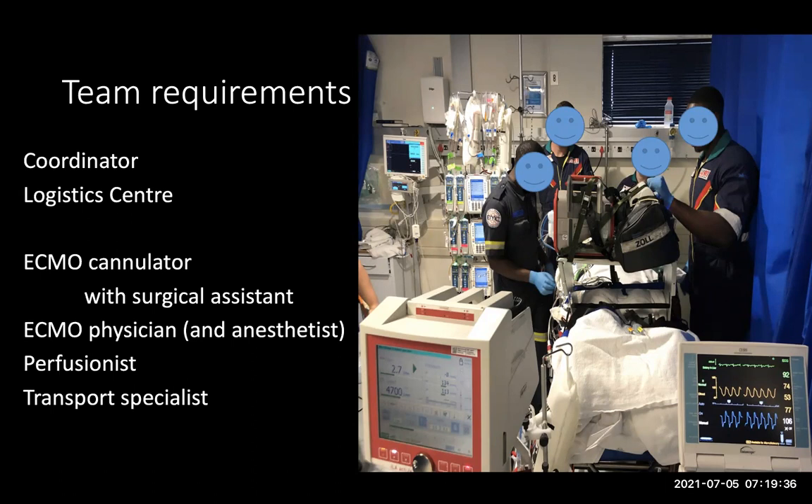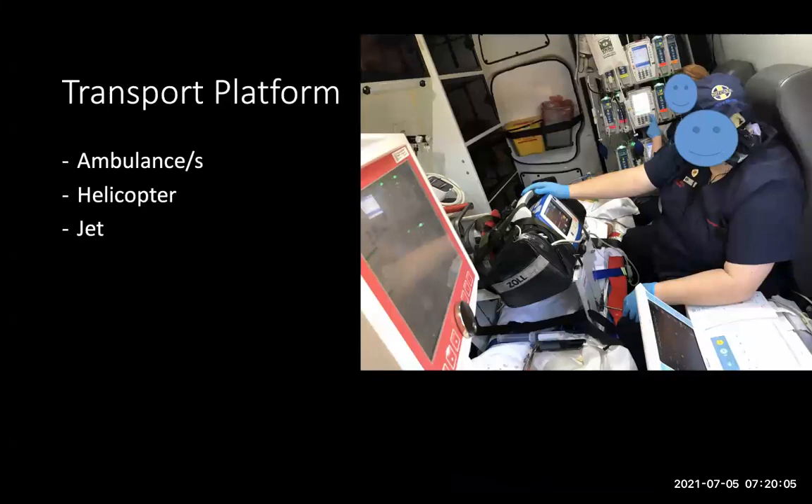In terms of setting up the ECMO device, you need a perfusionist able to set up the circuits and manage all elements of ECMO care during the transfer. Then you need someone who can manage transport logistics — packaging patients for transport and managing transport ventilators and monitoring. Sometimes due to transport modality limitations, such as helicopter capacity, the referring facility may supply an anesthetist to assist with the insertion procedure. It really is very varied when moving patients around.